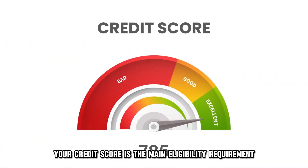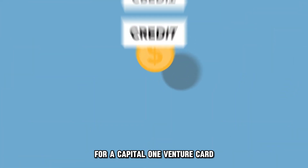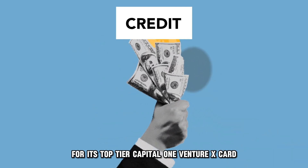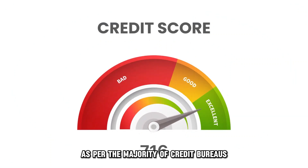Your credit score is the main eligibility requirement for a Capital One Venture card. Generally, Capital One calls for an excellent credit score for its top-tier Capital One Venture X card. This should be above 750, as per the majority of credit bureaus.